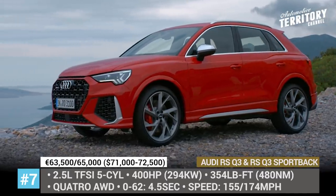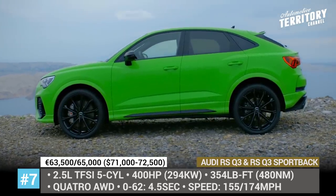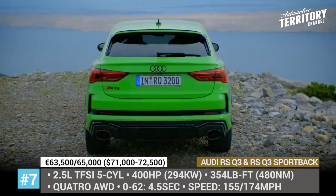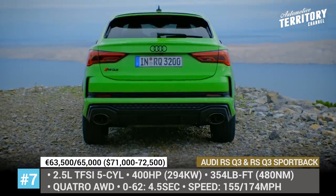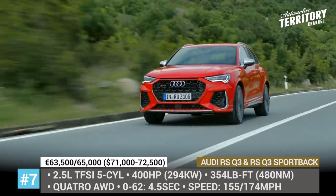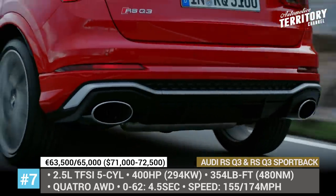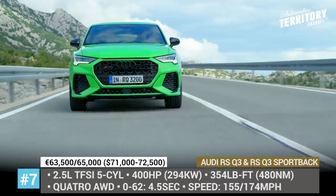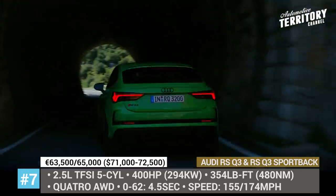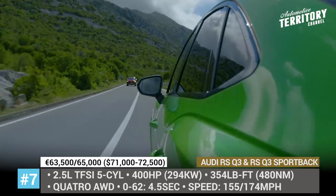Audi RS Q3 and RS Q3 Sportback. The second generation of the RS Q3 joined Audi's performance SUV lineup in 2020 and added a Sportback variant. These models come powered by the award-winning 2.5-liter five-cylinder engine boosted to 400 horsepower and 354 pound-feet of torque, channeled to all four wheels via a 7-speed dual-clutch and Quattro all-wheel drive. Performance figures include a 4.5-second 0-60 and a top speed of 155 or 174 mph with the Dynamic Plus package.